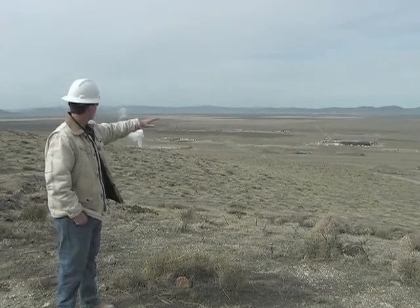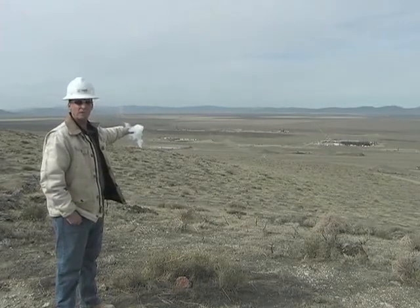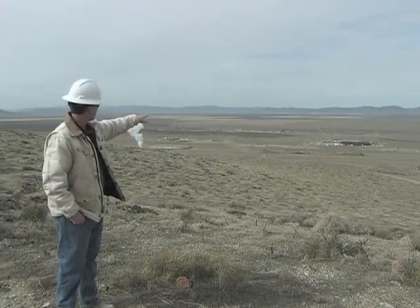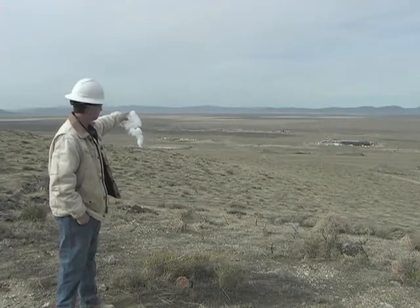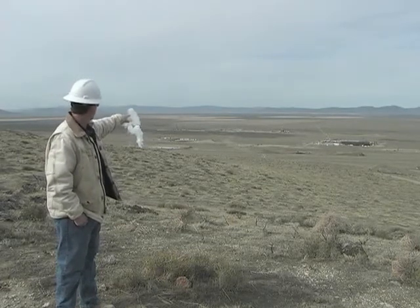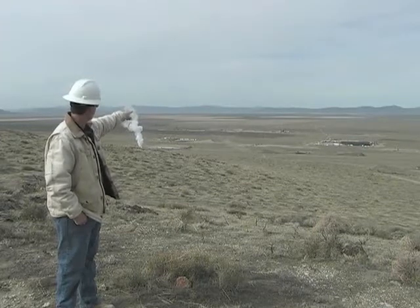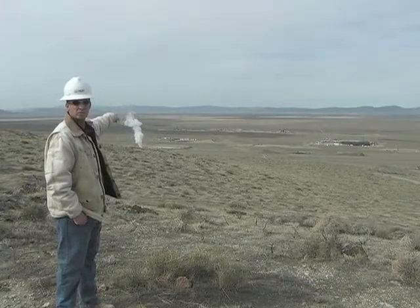Some of the well pads you see closest to us here are the production part of the field. We have six production wells here, and then there's the power block. On the other side of the power block is the injection part of the well field. You can see that we have one drill rig drilling an injection well, and the other drill rig is rigging up to drill the last injection well.